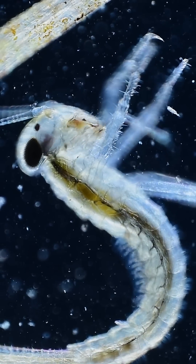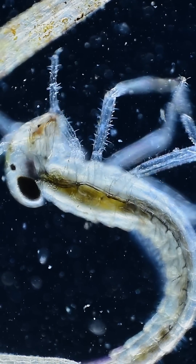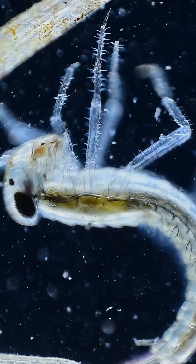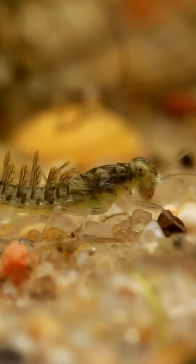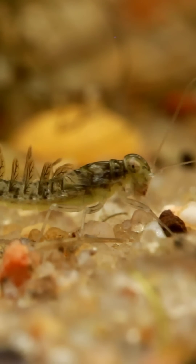This is a mayfly nymph, the baby form of a mayfly insect that lives underwater before it can fly. These little creatures spend months, or even years, underwater, until they finally emerge as adults that live just a day or two, only long enough to mate and die.